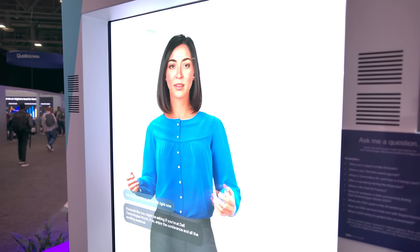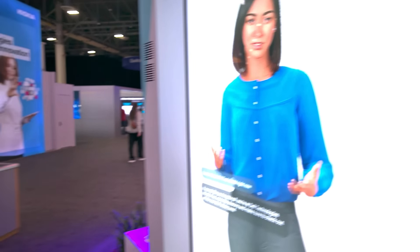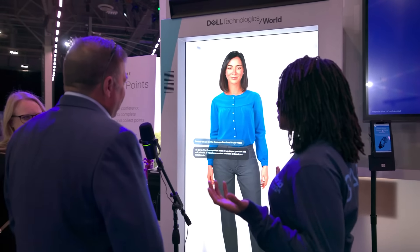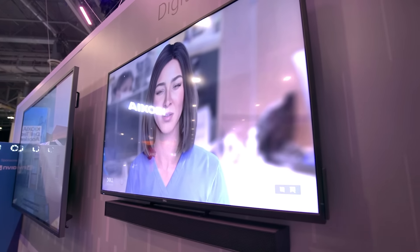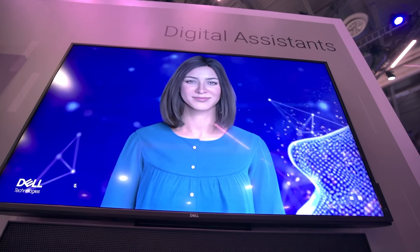Enabling assistants like Andy. 'Hey Andy, am I at Dell Tech World right now?' Andy stole the show at Dell Tech World with her human-like interactions. As humans we prefer to talk to other humans — it's why we prefer to pick up the phone or go in person. We need these interfaces to be more friendly and more human-like, to help democratize artificial intelligence for anybody on Earth. All of this runs directly on one PC — the Precision 5680. We've quantized the model down, the animation runs on the GPU, and the entire end-to-end stack runs on one system.